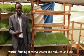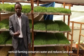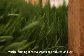A vertical farm will help in water conservation and also land use. In an area of 6 meters by 9 meters, you can produce 500 kilograms of water.